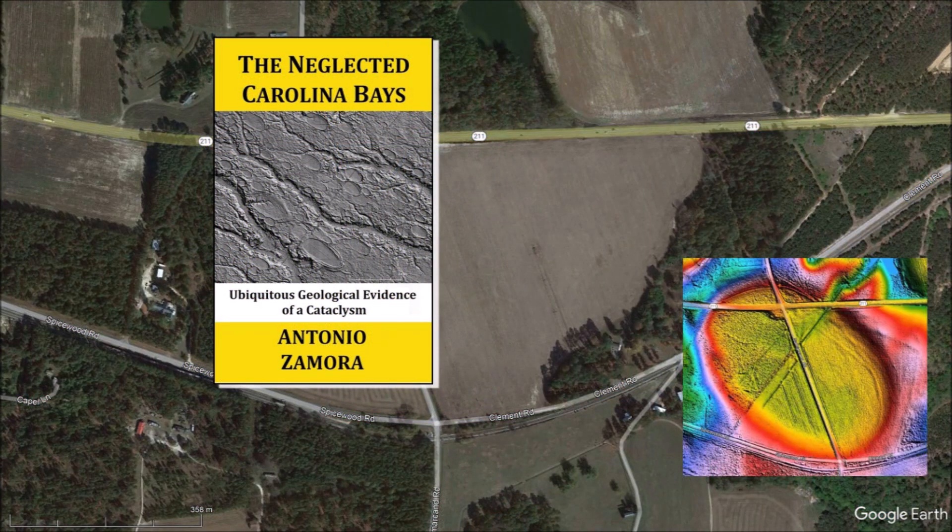Thank you for joining me in the investigation of the Carolina Bays and the Younger Dryas Cataclysm. There is a link to the LiDAR visualization tool in the description of the video. I will continue to examine the mechanisms that made the Carolina Bays based on the principles of experimental physics. My book about the Carolina Bays is available on Amazon. Please subscribe to my YouTube channel to be notified of future videos about the Carolina Bays and other scientific topics.